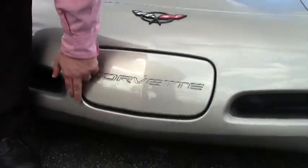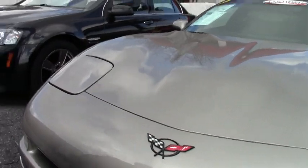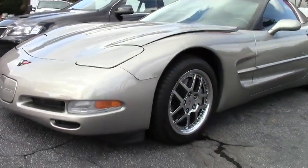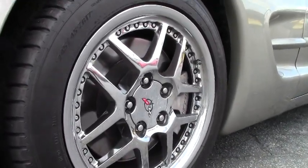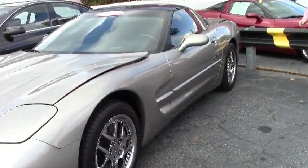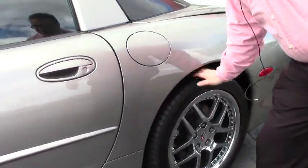I do want to point out we do have a small blemish right here, but the front nose of our car is in excellent shape. It is wearing C5 Z06 style wheels and Michelin Pilot Sport tires, and the tread on these is very good.